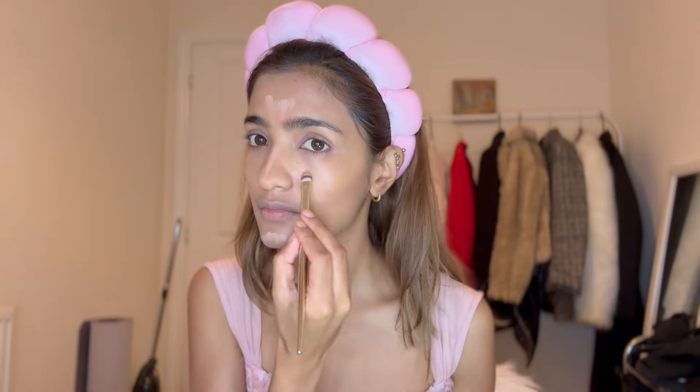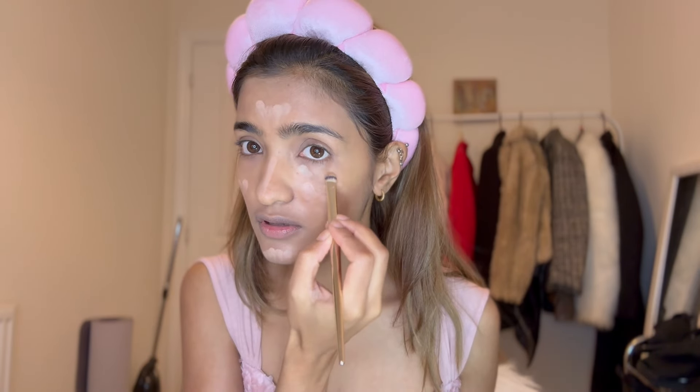I'm also going to take a lighter color and conceal my eyes. Then I'll blend everything using the same Beauty Blender. Using the same palette, I'm going to take the blush and apply it on my cheeks.